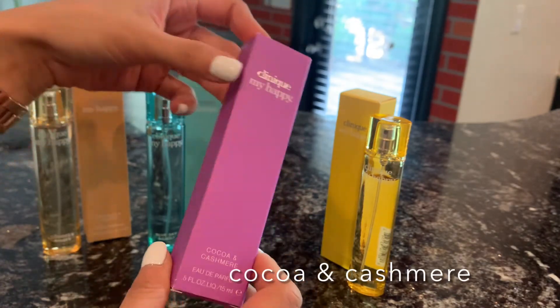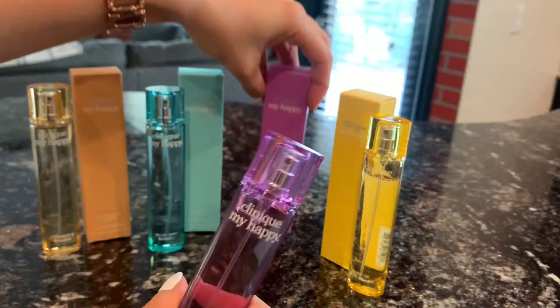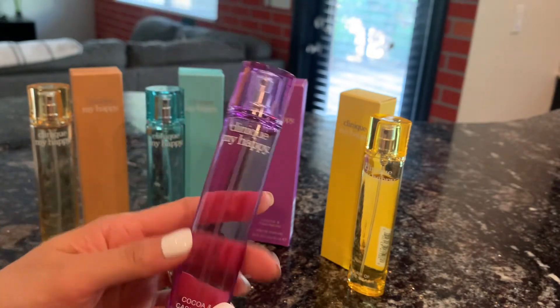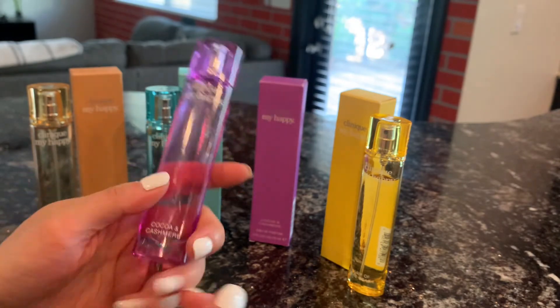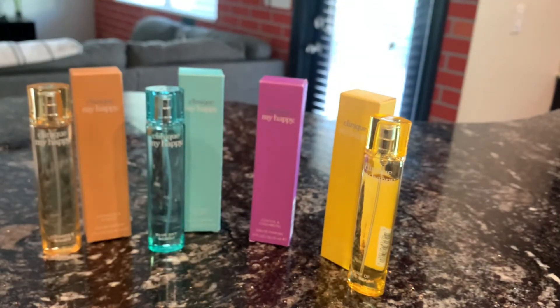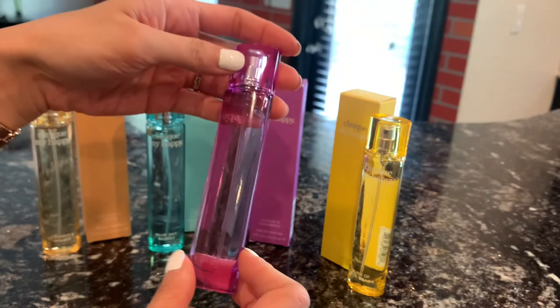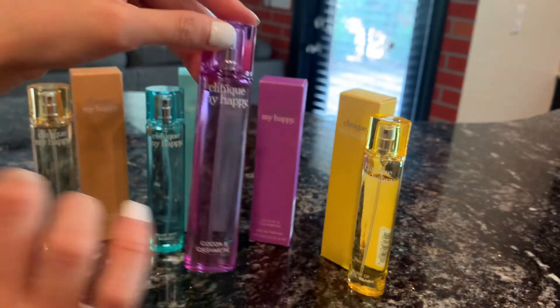Last but not least, this is the Cocoa and Cashmere. To be very honest, this has the best smell of all four, but the least performance. It doesn't have much sillage or longevity — it honestly lasts for maybe 30 minutes, so you have to spray it many times for it to project well. It has notes of Kyoto, vanilla, pink pepper, musk, honeysuckle, jasmine, and solar notes. I used this and about 15 minutes later, I asked my husband if he could smell me, and he just couldn't tell.